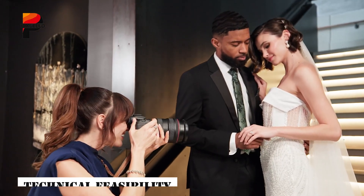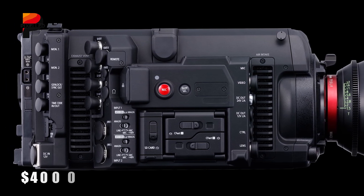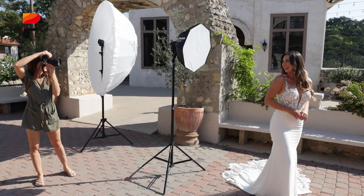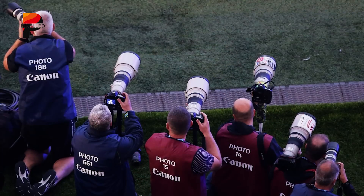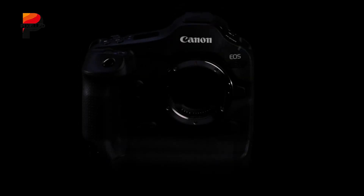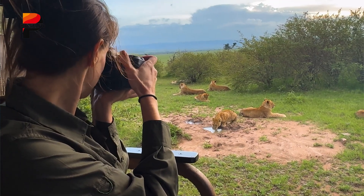Canon is no stranger to global shutter technology. In 2016, it released the EOS C700GS, a $40,000 cinema camera with a global shutter, proving its capability to develop the tech. More recently, Canon has patented multiple global shutter designs, including a 2020 patent for a photoelectric conversion device explicitly mentioning global electronic shutter functionality. Industrial sensors like the LI5030SAI further demonstrate Canon's ability to scale this technology. However, adapting a global shutter for a full-frame mirrorless camera involves significant challenges.